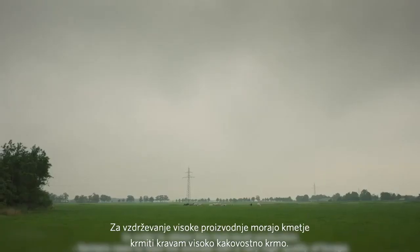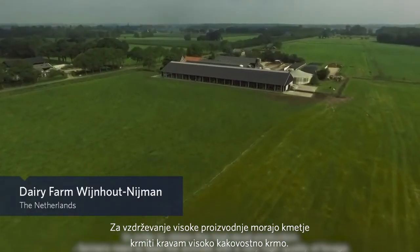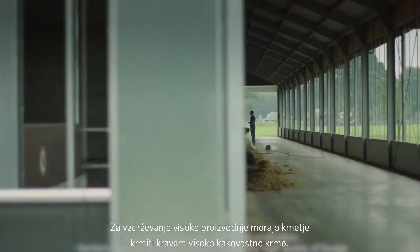Today cows and farmers are faced to produce more and more milk every day. In order to maintain this high level of production, farmers need to feed the animals with a very high quality of forage.